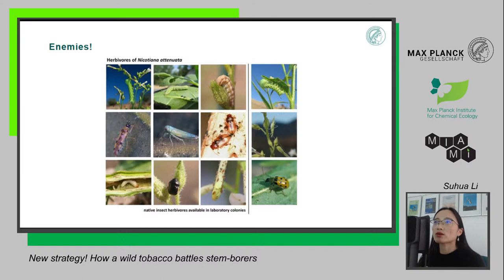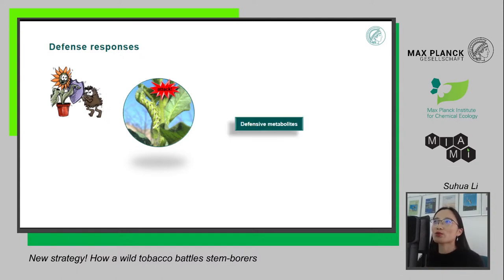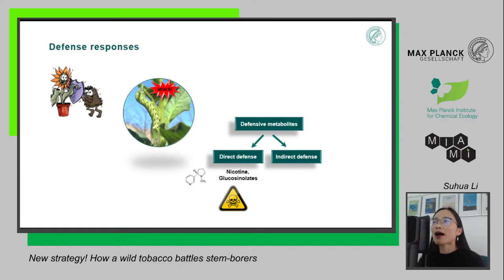All these herbivores cause huge damage to the plant, affecting its fitness and production. But even though plants cannot move away from these animals, they have produced their own strategies to defend themselves. When a caterpillar bites the plant, the plant immediately triggers a signal — it knows it got attacked — and starts to produce chemical compounds called defensive metabolites. Some work as direct defense: these compounds are toxic, like nicotine and glucosinolates in some brassicas. After the caterpillar eats them, they feel sick and are not willing to eat the plant anymore.